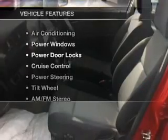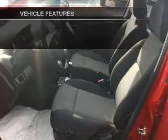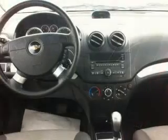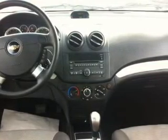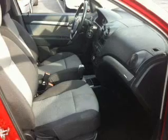Plus enjoy these notable features that are included in this vehicle: power door locks, power windows, cruise control, an AM-FM stereo, power steering, an adjustable tilt steering wheel, and air conditioning.